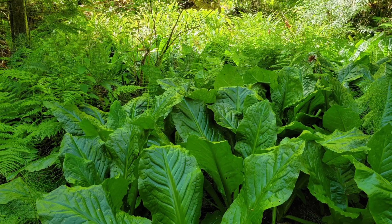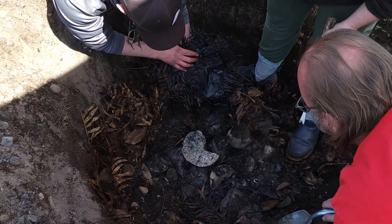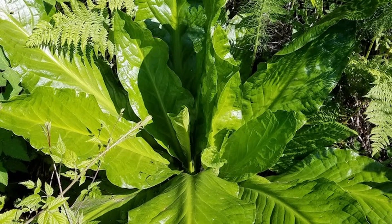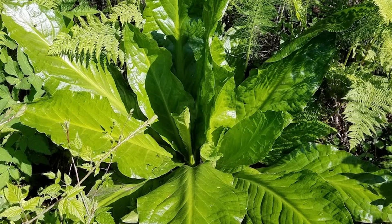An even more common use of its large waxy leaves was to line berry baskets or wrap around salmon or other food when baked. The leaves also served as medicated bandage to address sores, swelling and other skin conditions.